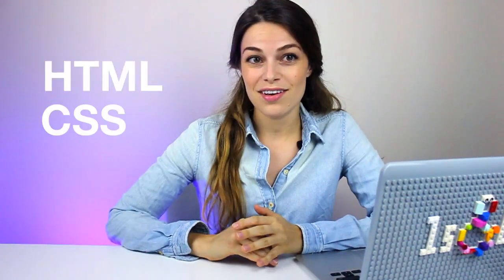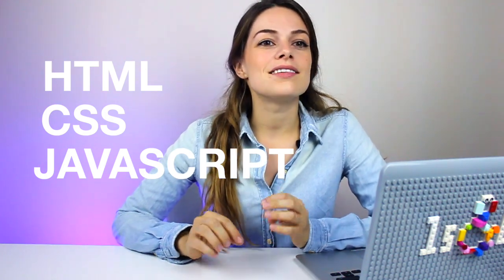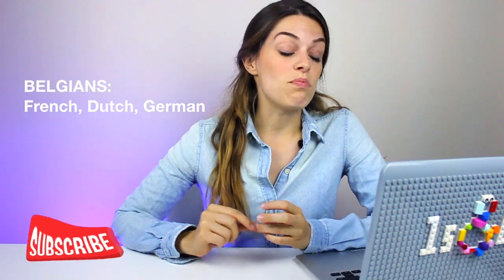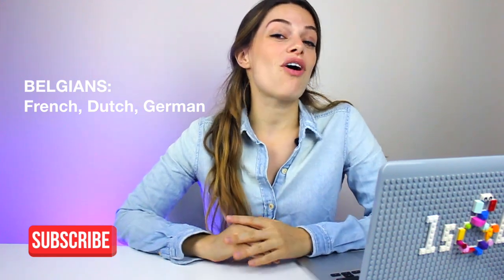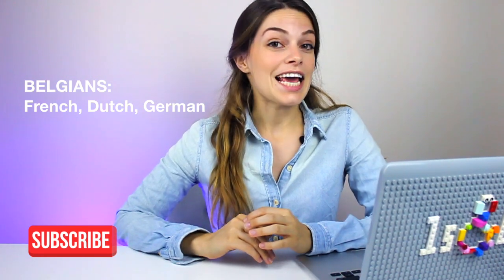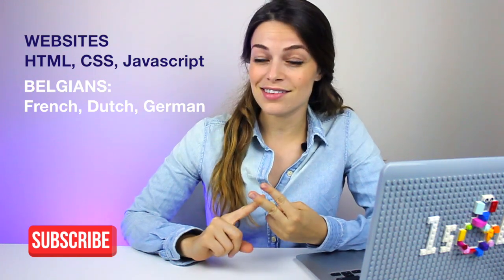Every web page on the internet uses HTML, CSS, and JavaScript. Think of them as the foundational coding languages of the internet. Just like how Belgium has three languages — French, Dutch, German — web pages also have languages. In the case of websites, their languages are HTML, CSS, and JavaScript.